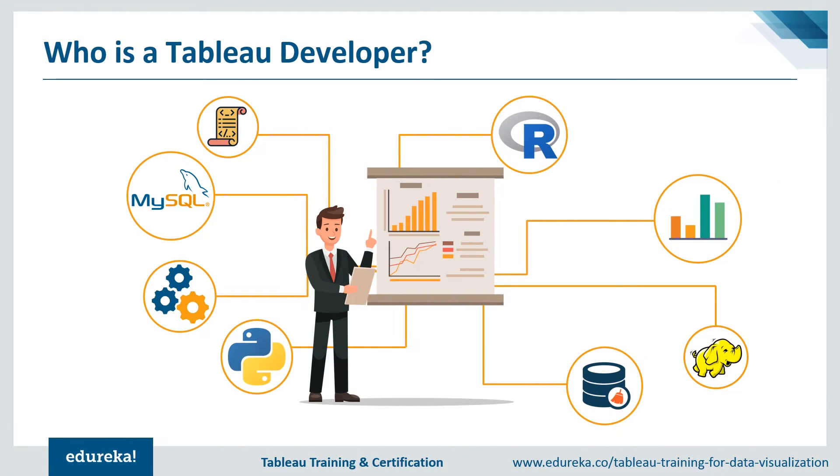One reason Tableau stands out amongst all BI tools is its wide range of connectivity options. Tableau can connect to any data you can possibly think about — starting from spreadsheets to databases and even big data. You can access warehouses, cloud applications like Salesforce, and even connect to cloud databases like Amazon Redshift. It also has a web data connector used to pull APIs directly from the web to connect to any desired data source.